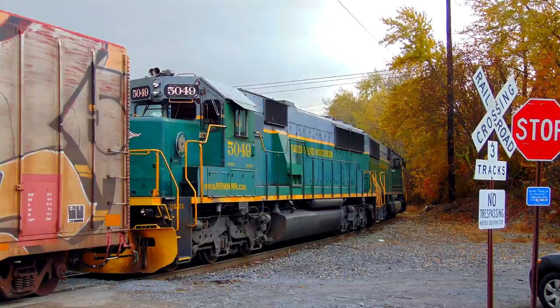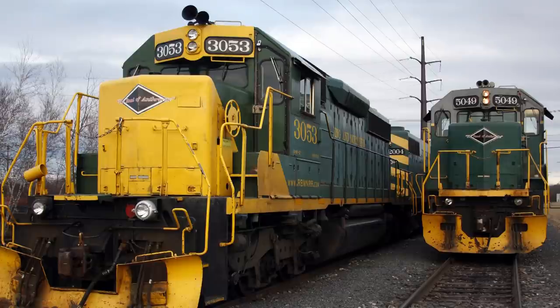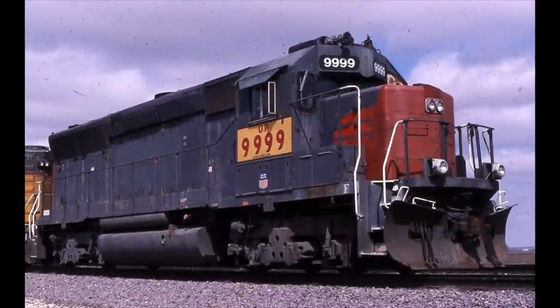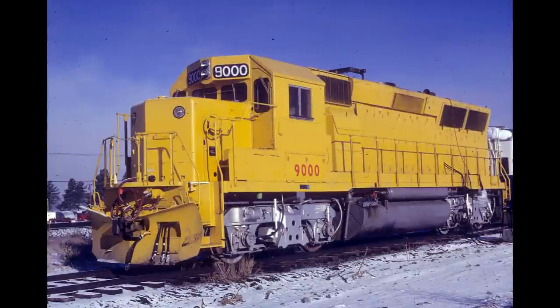Because of this, EMD never took the 40 series diesels off the books, and both the 40 and 50 series were sold side by side during the life of the GP50 and SD50 production. Ironically, the last GP40-2 and SD40-2 orders came after production ended on the 50 series in the mid-1980s.